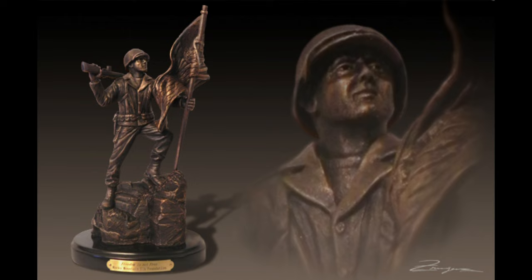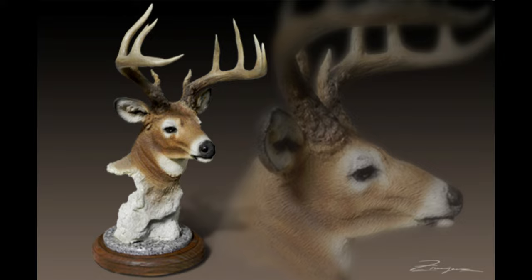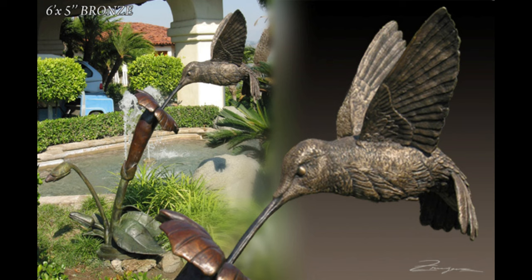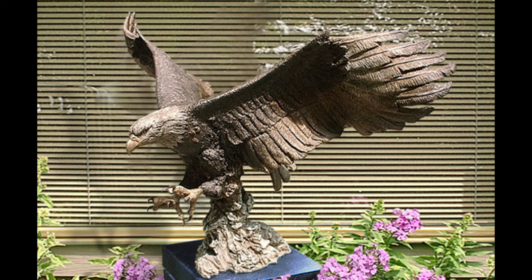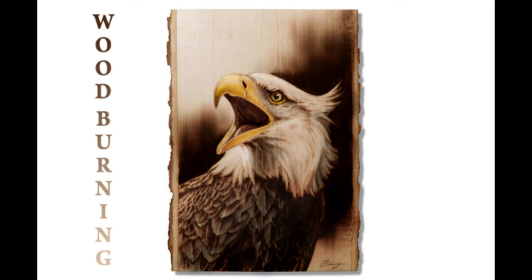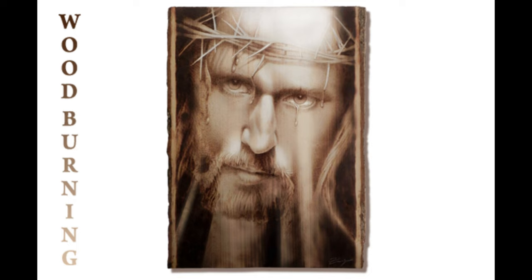It says here, Franzen LTD produces world-class original fine art sculptures, figurines, collectibles, wall murals, stained glass, mixed media paintings, abstract art, and laser metal art for both home and business. They are sold in both domestic and foreign markets. Their company also accepts commission work for public and private business and institutions. So it's pretty amazing.